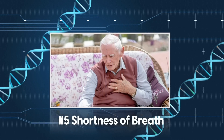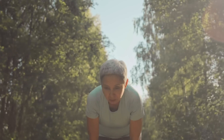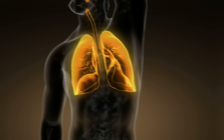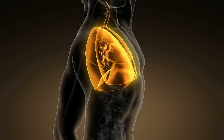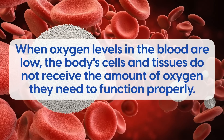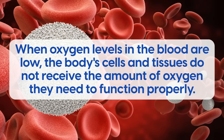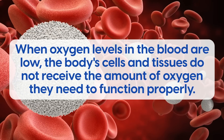Number 5: Shortness of breath. One of the most common warning signs of low oxygen in the blood is shortness of breath. Shortness of breath occurs when you feel like you are gasping for air or struggling to breathe. This occurs because the body is not receiving enough oxygen. When oxygen levels in the blood are low, the body's cells and tissues do not receive the amount of oxygen they need to function properly.